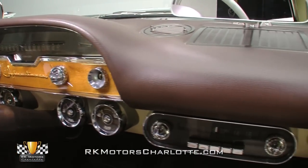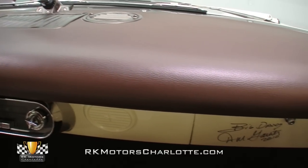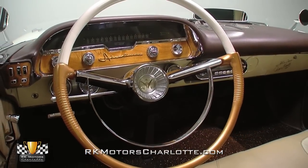fully rebuilt gauges, triple range push-button transmission controls, and a correct AM radio over a prominent Big Daddy Don Garlitz autograph. And in front of the driver, a two-tone steering wheel spins a chrome horn ring around an intricate DeSoto logo.